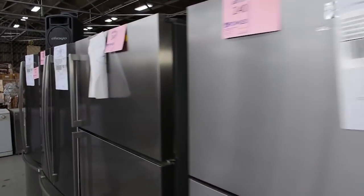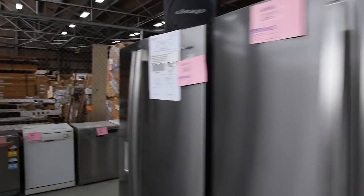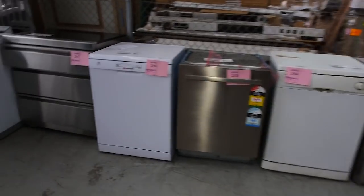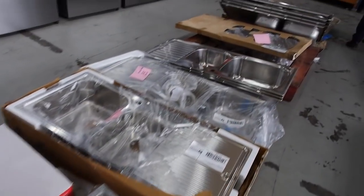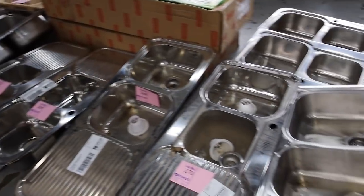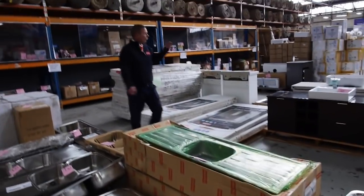We've got some beautiful Electrolux fridges in a really nice square-line design, and a couple of Westinghouse fridges on the end. There are also stacks and stacks of sinks tomorrow — mountains of sinks, I'd say about a hundred sinks in all different brands, shapes, and sizes.